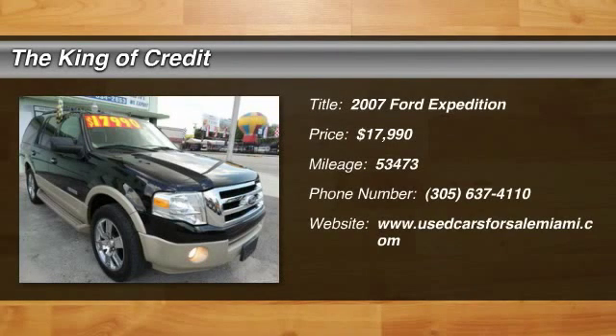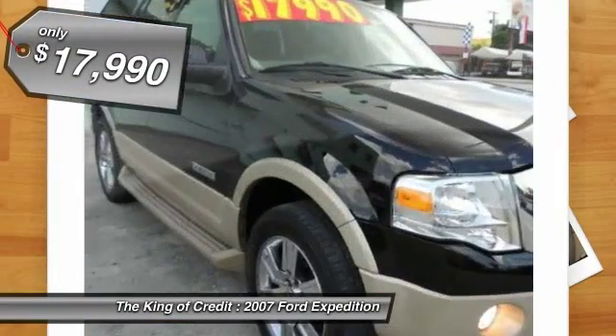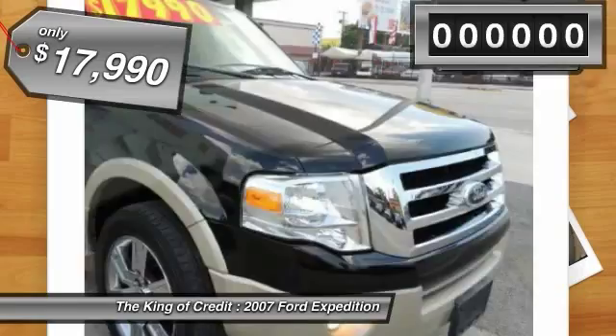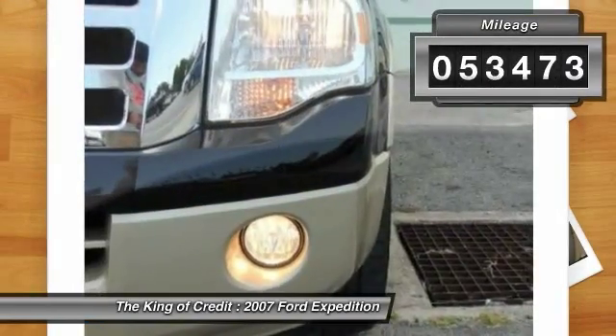The 2007 Ford Expedition. Powerful. Controlled. Resourceful. Expedition. And is priced below $20,000. This vehicle has less than 55,000 miles.